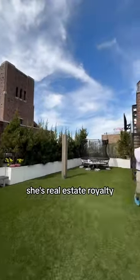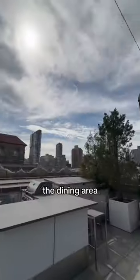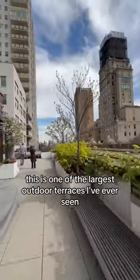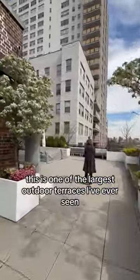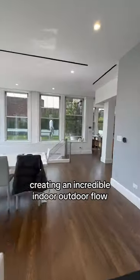That's Lisa Littman — she's real estate royalty. Can you believe the trampoline, the basketball hoop, the dining area, the gas grill, all just on the western portion? This is one of the largest outdoor terraces I've ever seen. My favorite part are the sliding bifold glass doors creating an incredible indoor-outdoor flow.